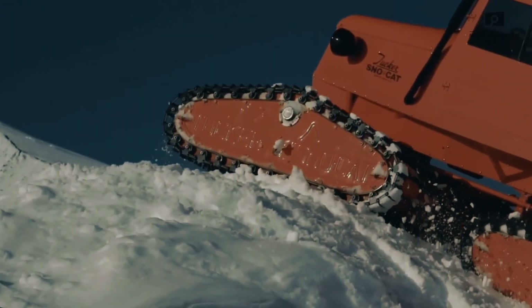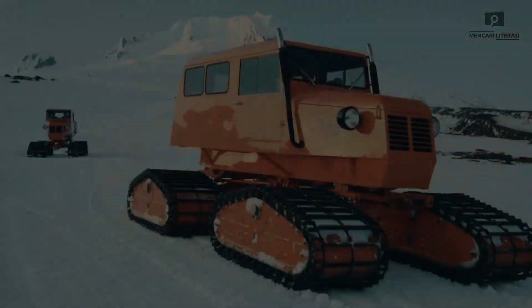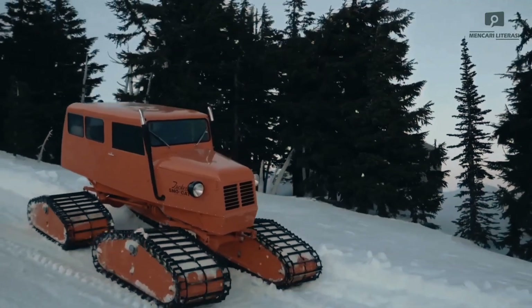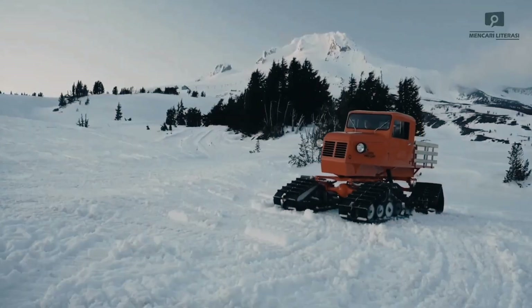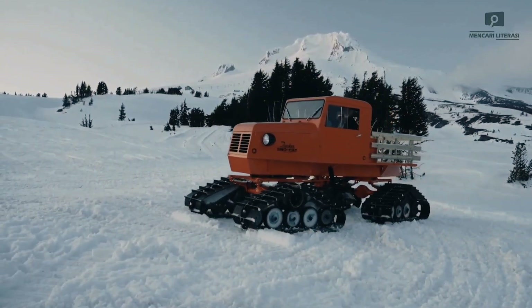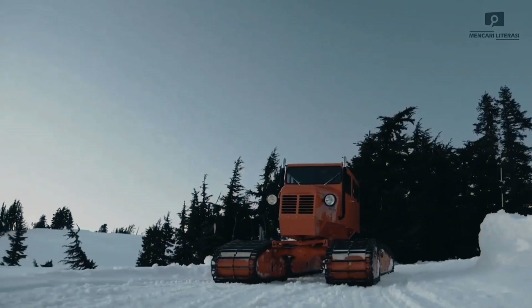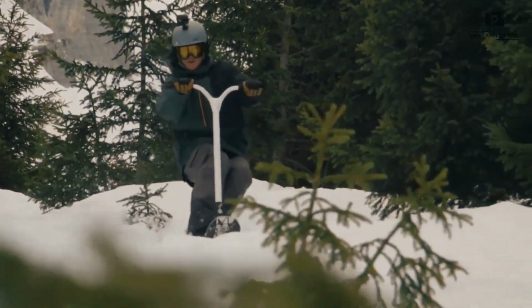Used in Arctic expeditions, rescue missions, and maintenance in remote winter regions, the Snowcat is powered by a robust diesel engine and a durable frame, ensuring reliability and top performance in extreme conditions. Priced around $125,000, the Tucker Snowcat is a high-end investment for industries that need vehicles built to withstand the toughest weather.